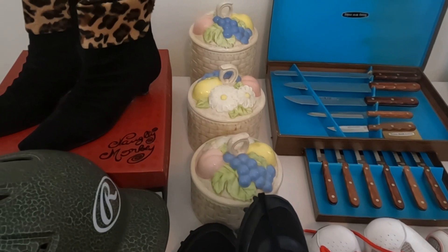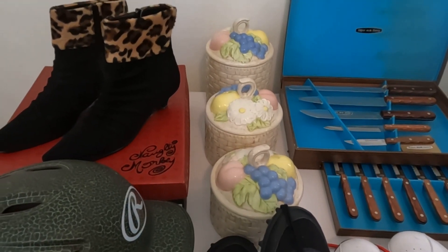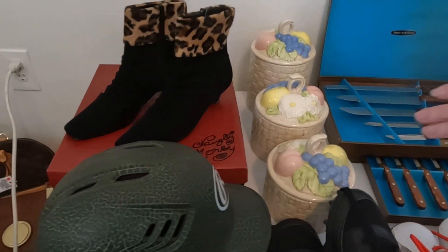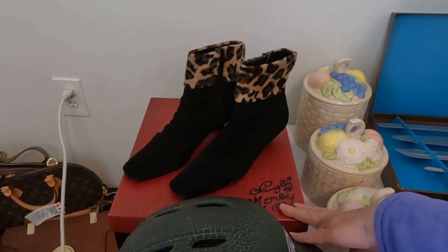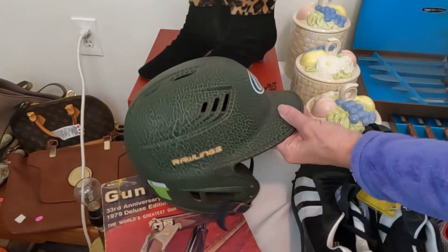These still have the tags on them. This little canister set is vintage — it doesn't have a brand. I paid five dollars for it, but I've had really good luck with vintage canisters and I'll probably ask twenty for those. These are really like-new, nice suede ankle boots for ladies — I paid two dollars for them and I'll ask twenty.